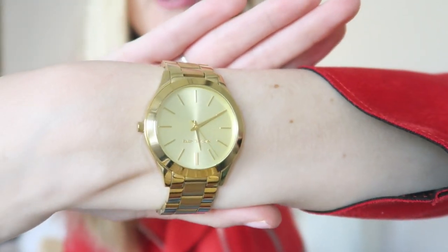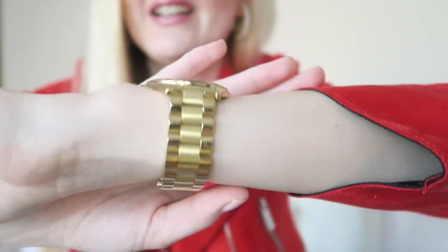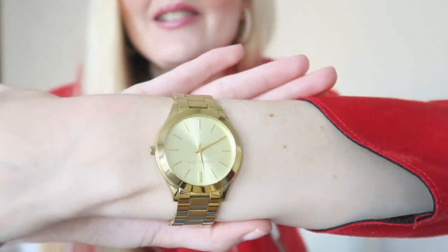On my other arm I'm wearing my watch — this is a Michael Kors watch. I got it from my husband last year for my birthday and as a birth present. It's a very simple golden Michael Kors watch that goes with everything, and I really like it.